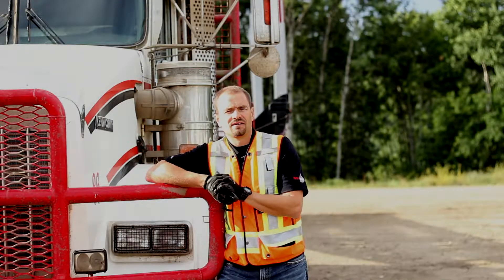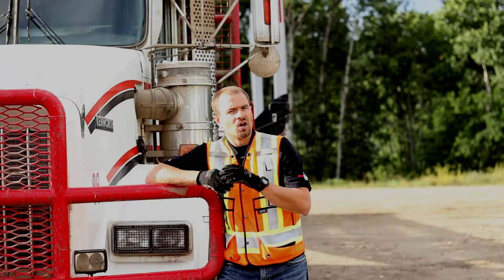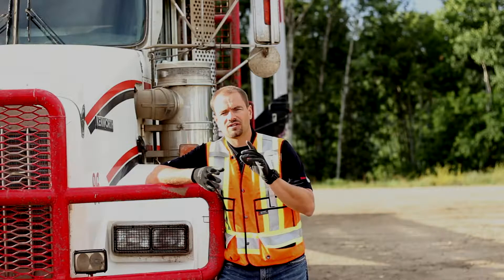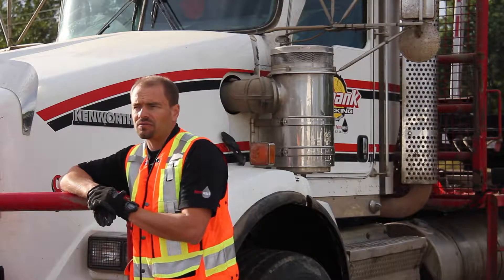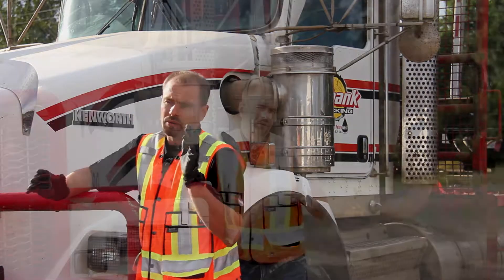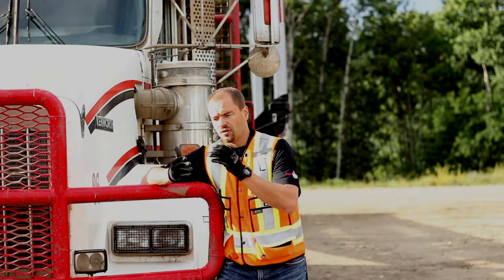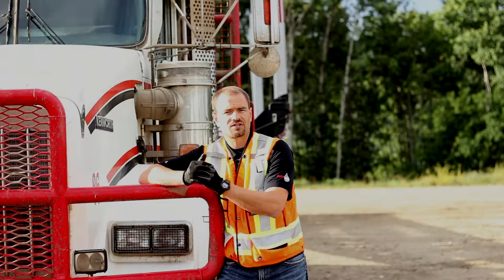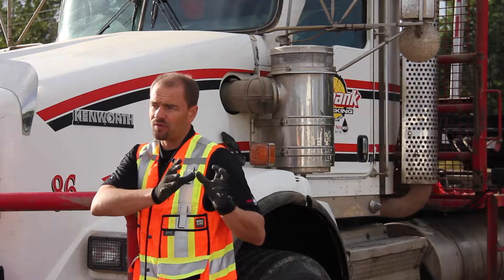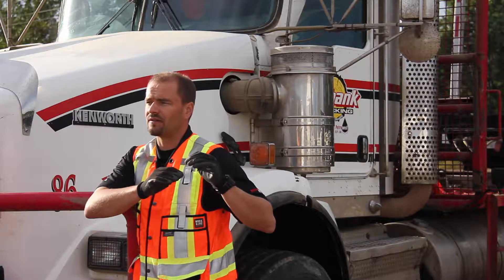Thank you for joining me today. My name is Trevor Ginther and today we're going to cover trip inspection. We're going to talk about National Safety Code Standard 13 Schedule 1. With Schedule 1 we're going to have major defects and minor defects. Here at Petro West we require guys to do pre-trips and post-trips. Post-trips are only required for any vehicle registered over 20,000 kilograms. Pre-trips before you operate the vehicle apply to any vehicle registered over 4,500 kilograms.